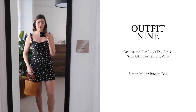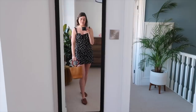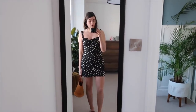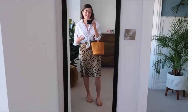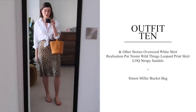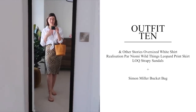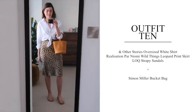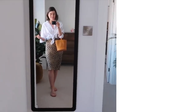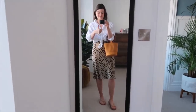Outfit nine is the Realisation Par polka dot dress again, potentially as a day outfit too because it's so thin — barely touching your body but giving incredible shape. It's one of my favorite pieces in this hot weather capsule. It's never hot enough in the UK to wear it, so when I'm in a hot country I want to get my use out of it. I've got the Simon Miller bucket bag and slip-on shoes. Outfit ten — the final look — is an evening outfit: the And Other Stories shirt with the Realisation Par leopard print skirt, the Lock sandals, and Simon Miller bag. I just adore this outfit — I'd wear it here in the UK, on holiday, and I'll be cracking it out in California. Who doesn't love a leopard print skirt and a white shirt?